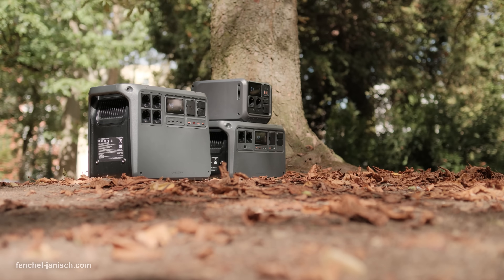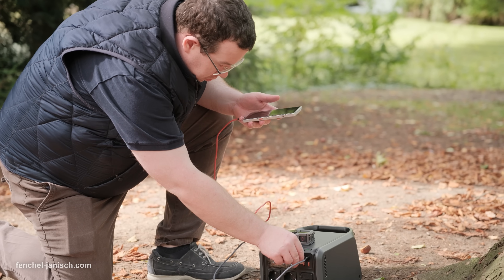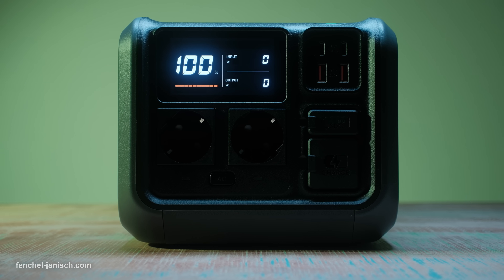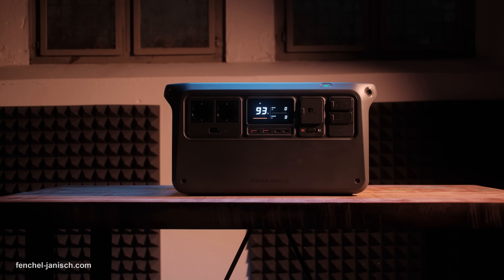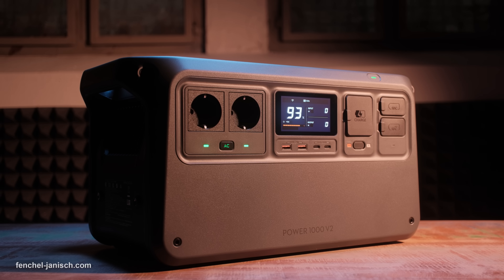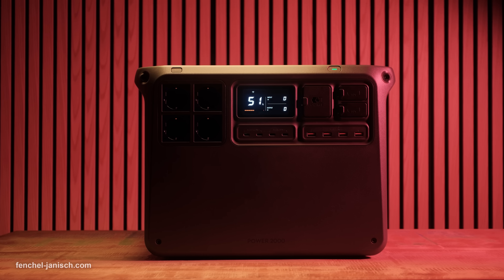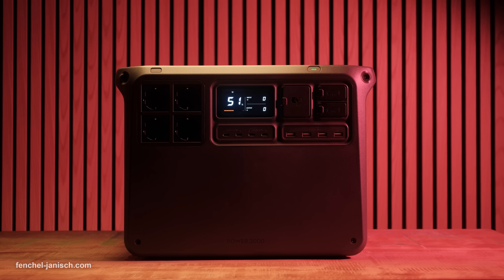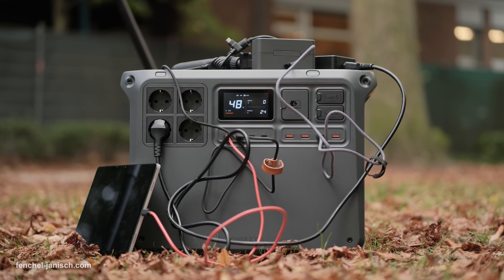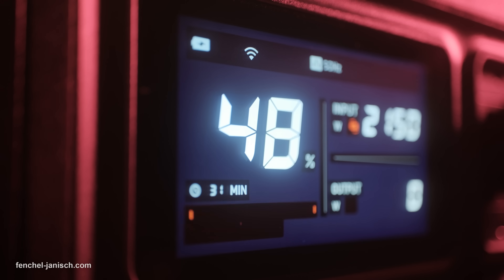So which of these power stations should you choose? It depends on your needs. If you want something light, affordable and perfect for charging small devices like smartphones, cameras or a laptop during a day trip, the DJI Power 500 is the best match. If you need more capacity and want to run larger devices like multiple laptops, drones or even small appliances while staying portable, the DJI Power 1000 V2 strikes a great balance between power and size. And if you're looking for a powerhouse that can serve as a home backup, keep filmmaking equipment running on long shoots, or provide energy for extended off-grid adventures, the DJI Power 2000 is the clear choice, especially with its expandability and ultra-fast charging.